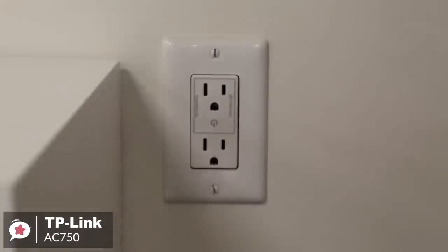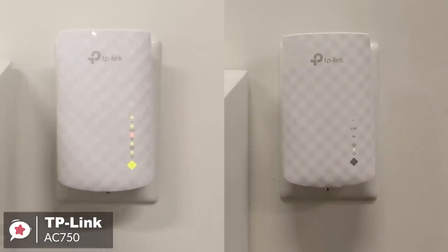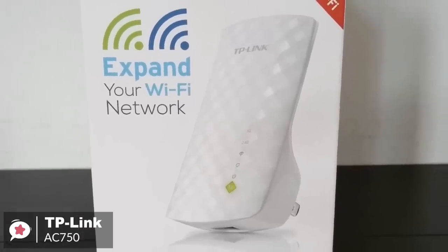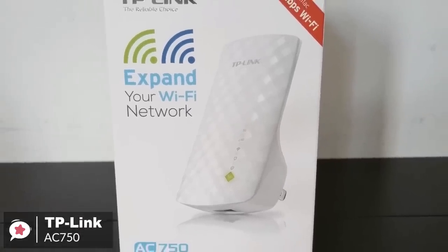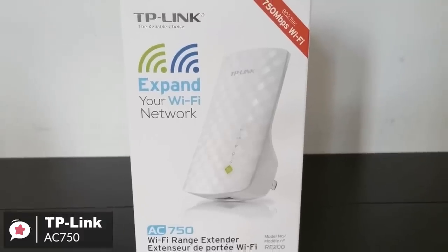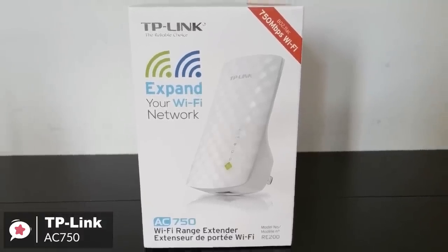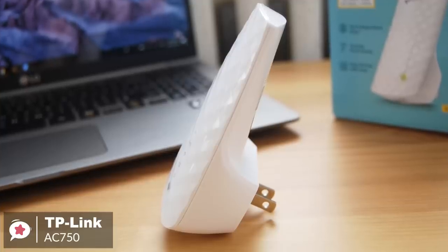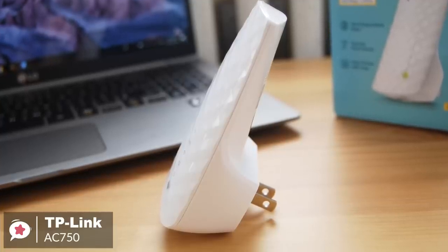Plus, it has smart signal lights to indicate the signal strength received from the existing router, so you can read the lights to help find the best location for your RE200 extender. To conclude, the TP-Link AC750 is a good choice for people who are on a budget who need to have their Wi-Fi coverage extended. It installs quickly and offers a good selection of management settings and good 5 GHz throughput, so would be the one to consider.